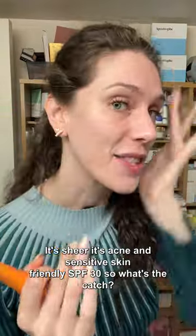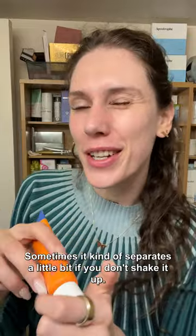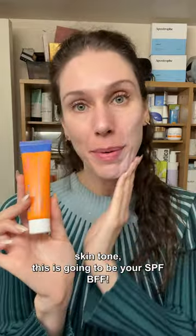It's sheer, it's acne and sensitive skin friendly, SPF 30. So what's the catch? Sometimes it kind of separates a little bit if you don't shake it up. If you're looking for a mineral sunscreen that does not flash back, especially if you have sensitive skin or a darker skin tone, this is going to be your SPF BFF.